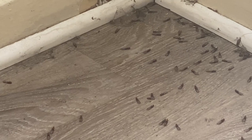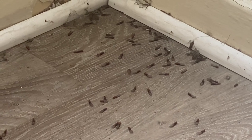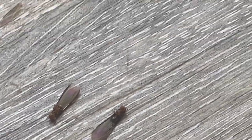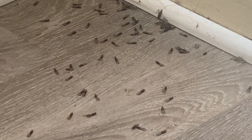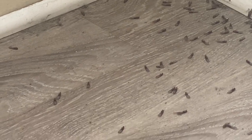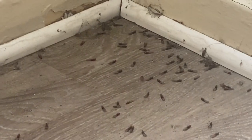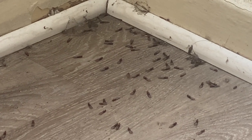Spotting dead termites on your floor like this or on your windowsill can be shocking if you don't know what's going on. These termites have wings — they're called swarmer termites, the reproductive kind. This could be a sign that termites were trying to mate and start new colonies in your home or on your property. It could also mean there's an existing colony already in your home that you don't even know about. If you don't act quickly enough, the infestation can get out of hand. Termite damage can be very, very expensive, so that's a telltale sign you need to jump on it right away.